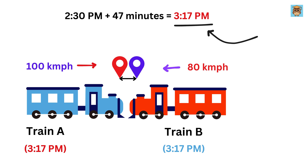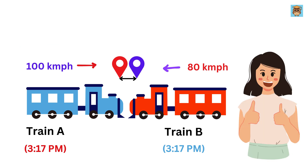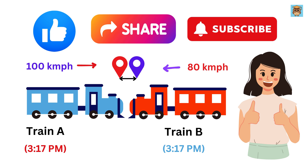The key here is to understand the concept of relative speed and apply it correctly. If you enjoyed this and want to see more, make sure to hit that like button and subscribe for more engaging math problems.